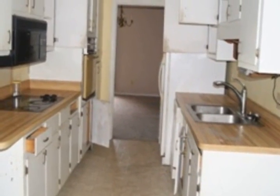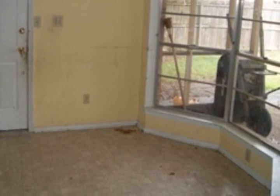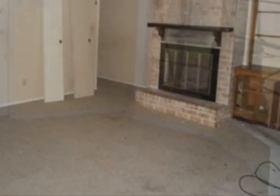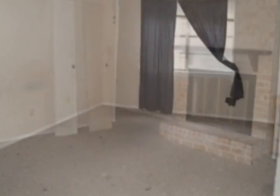The family room features a brick fireplace and built-ins. Off the back of the home you will find a screened-in patio that overlooks a privacy-fenced backyard with an in-ground pool. Act fast — this home won't last long.